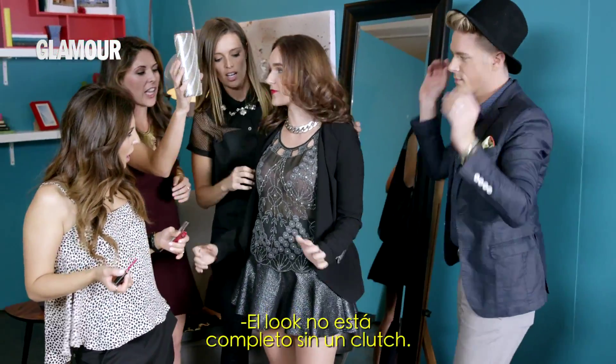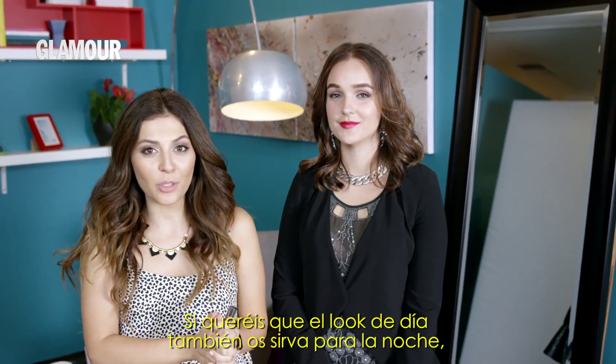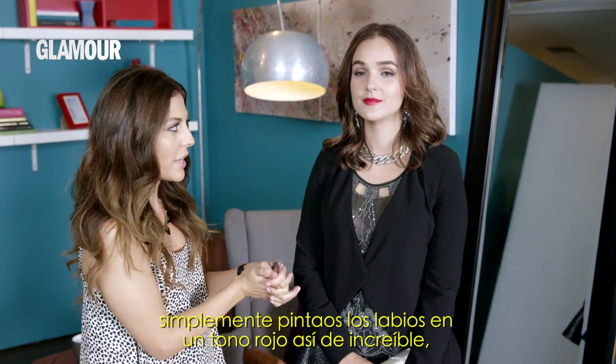And no outfit is complete without a clutch. Personally, I love a good blazer. Hey guys, if you want to take your daytime look into an evening look, all you have to do is create this gorgeous red lip or pink, whatever you prefer.